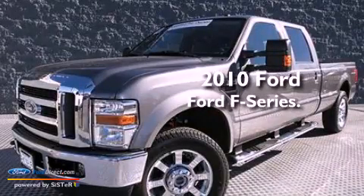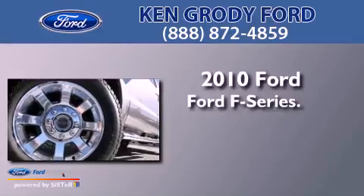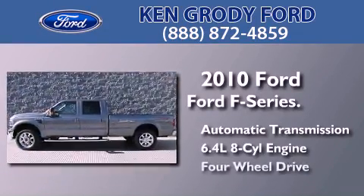This is a certified pre-owned 2010 Ford F-Series. This truck has an automatic transmission, a 6.4 liter V8, and four-wheel drive.